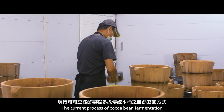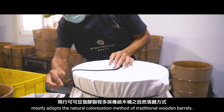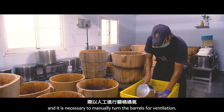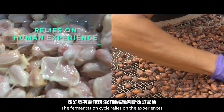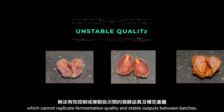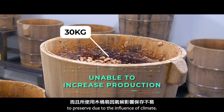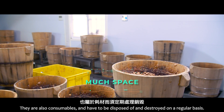The current process of cocoa bean fermentation mostly adopts the natural colonization method of traditional wooden barrels. During the process, the bacteria species are accompanied by changes in temperature and acid-base, and it is necessary to manually turn the barrels for ventilation. The fermentation cycle relies on the experiences of the fermenters to judge fermentation quality, which cannot replicate fermentation quality and stable outputs between batches. Moreover, the used wooden barrels are not easy to preserve due to the influence of climate, and are consumables that have to be disposed of and destroyed on a regular basis.